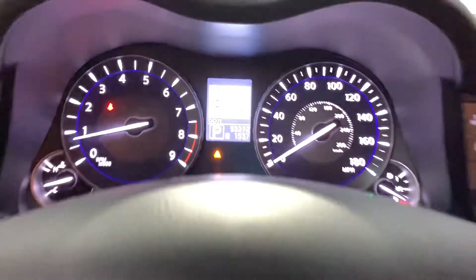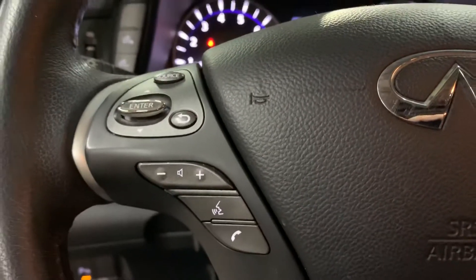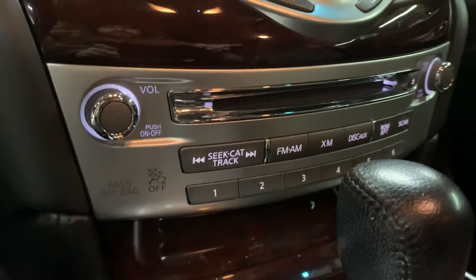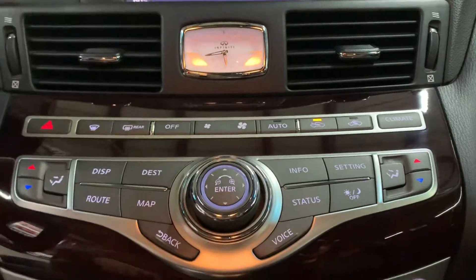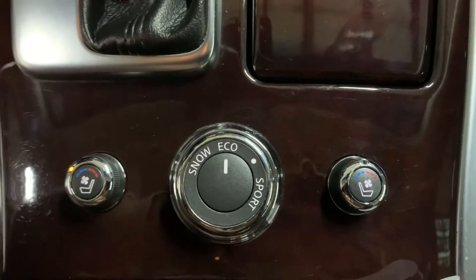That is going to be the mileage on this vehicle. You do have some steering wheel controls here — you can turn on the volume of the media, and also answer and handle calls from the steering wheel, so it does come with Bluetooth. You're also going to have your CD player and AM/FM radio. You have your AC controls here as well, a clock right there at the top, and you do have air-conditioned seats and heated seats here in the front, along with the leather seats.